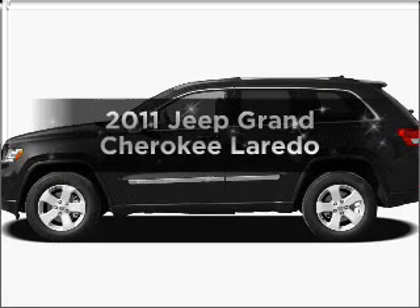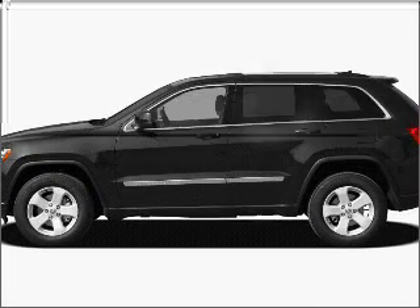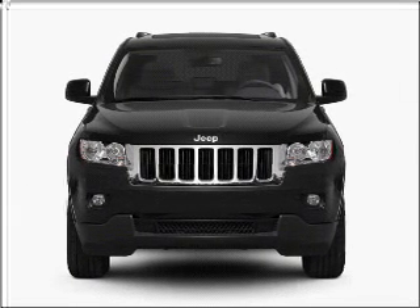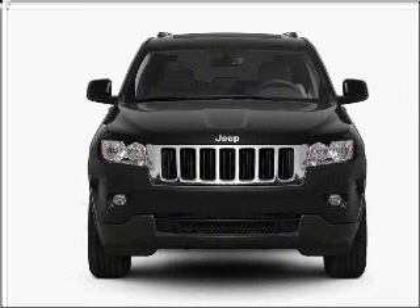Get noticed in this 2011 Jeep Grand Cherokee. This is the set of wheels you've been looking for, with a solid 6-cylinder engine connected to a smooth shifting automatic transmission.